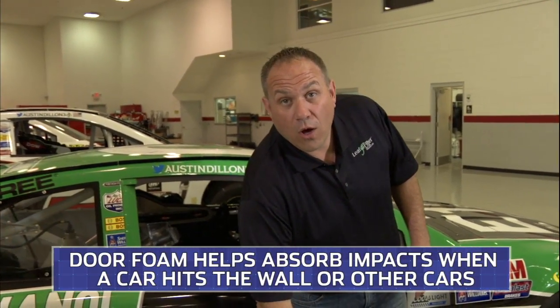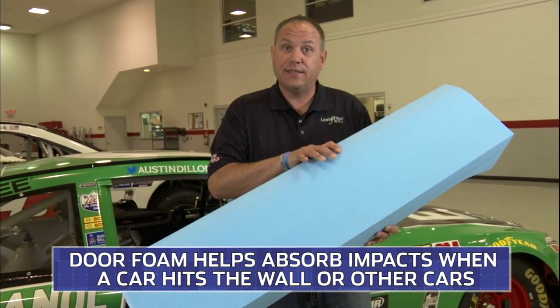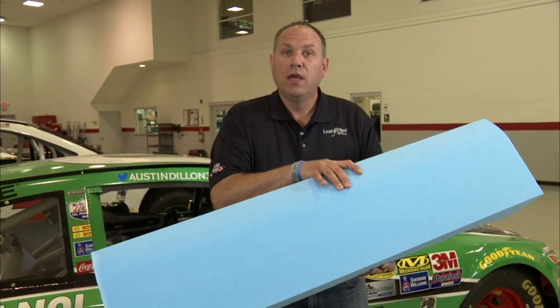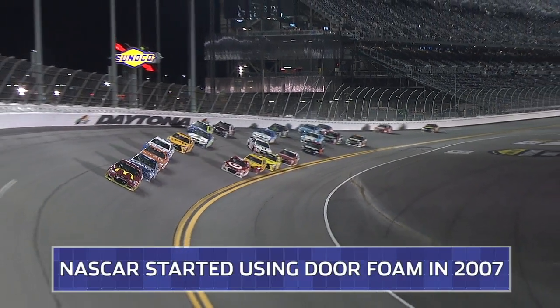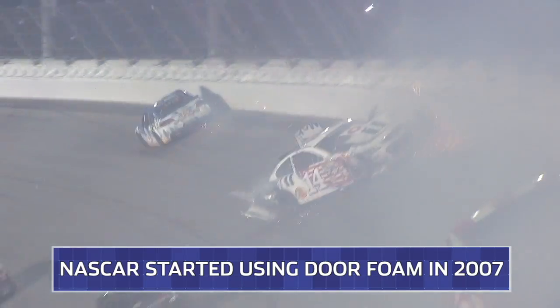Well, we have softer walls, but we also have softer cars now with the door foam in the side. So what it does is it takes the impact when a car goes up and right sides the wall, and it takes a lot of the impact. So this takes some of the energy away from the roll cage.